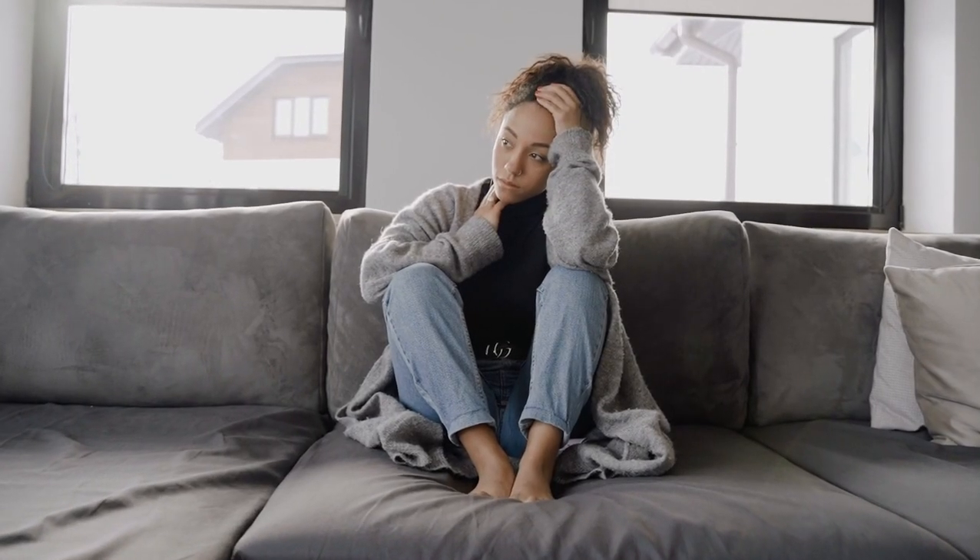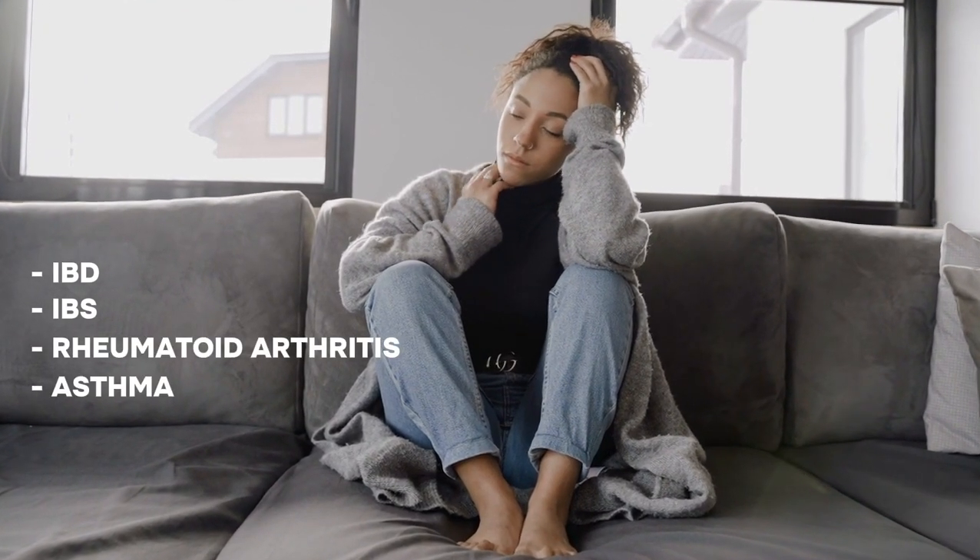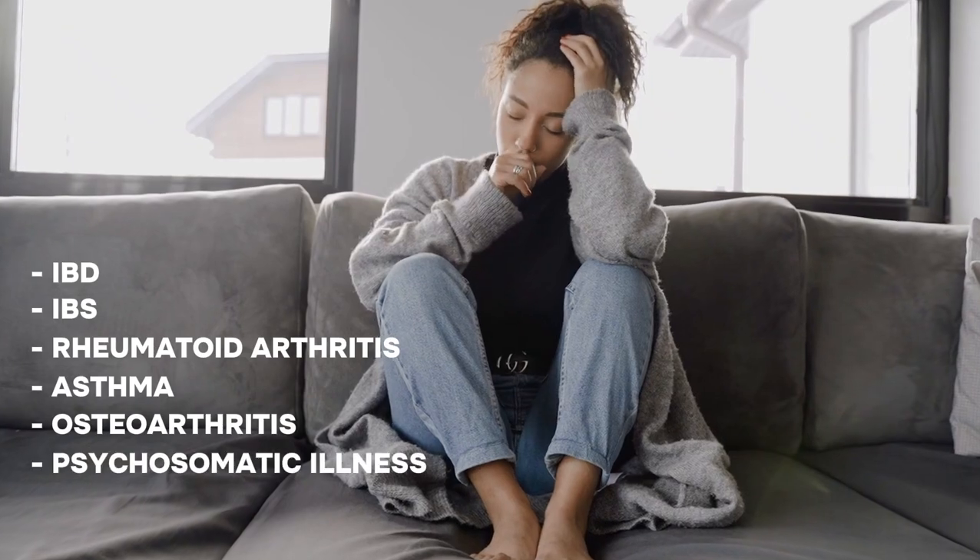Misdiagnosed conditions include IBD, IBS, rheumatoid arthritis, asthma, osteoarthritis, or psychosomatic illness.